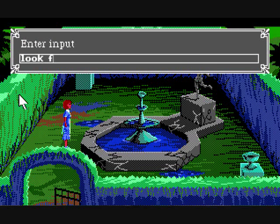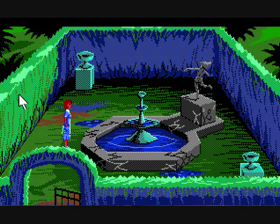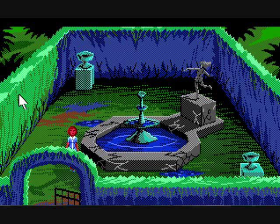Look fountain. The fountain sits forlornly in the center of the garden. Look statue. A statue of a dancing nymph overlooks the fountain. There's a little button thing here, but I don't know how to look at it — I just know how to look at statue. So I'll come back to that later.